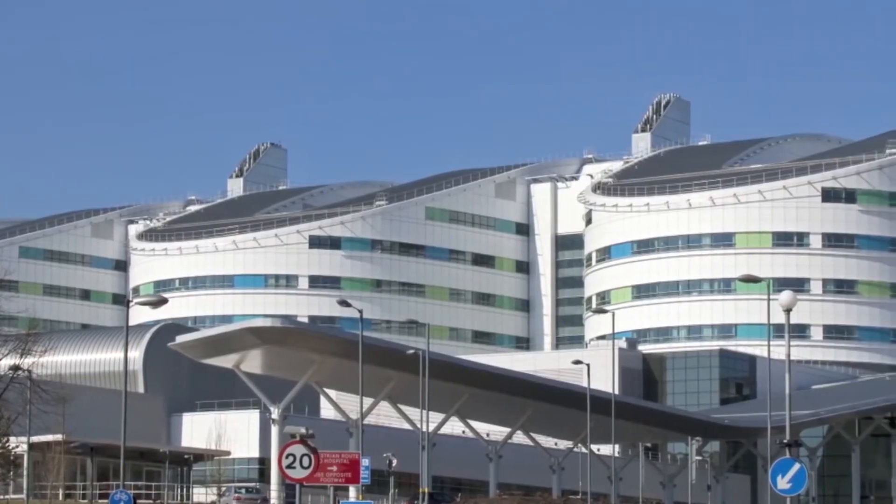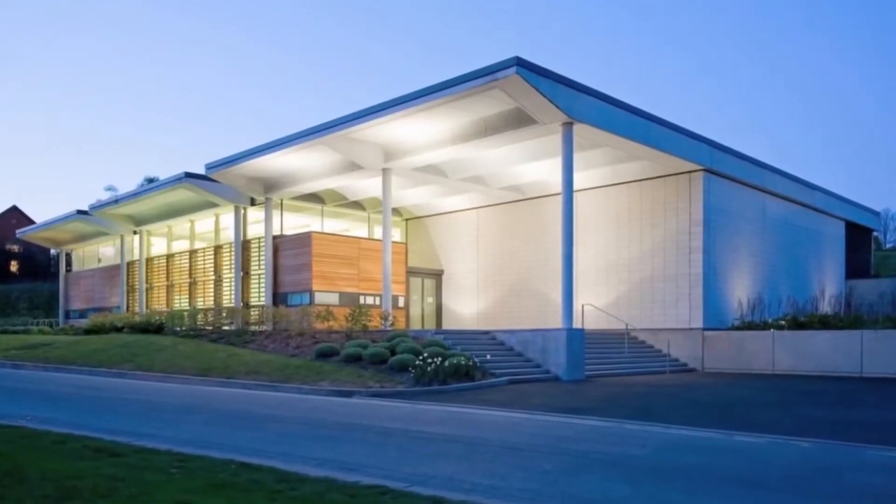We've got one of Europe's biggest teaching hospitals on site and also a fantastic clinical trial set-up. So we're in a unique position to think about how to use these new technologies to make major advances in translational medicine.